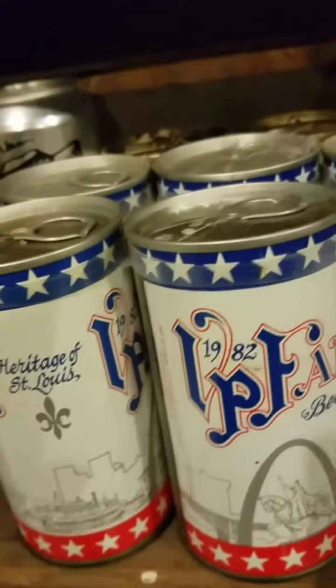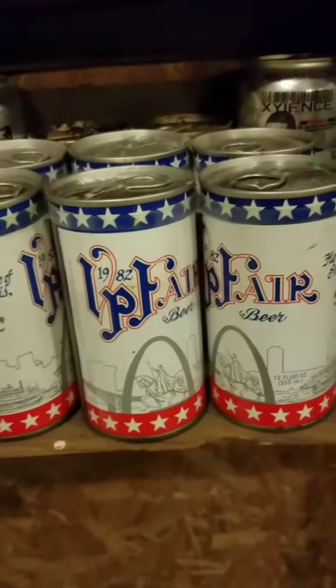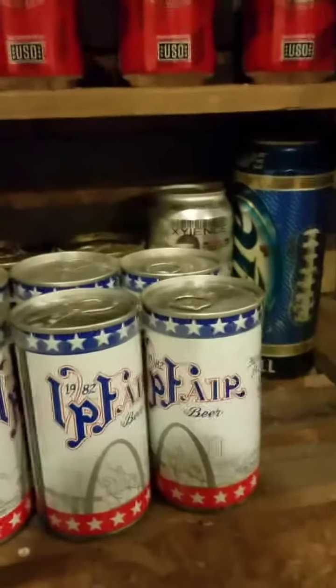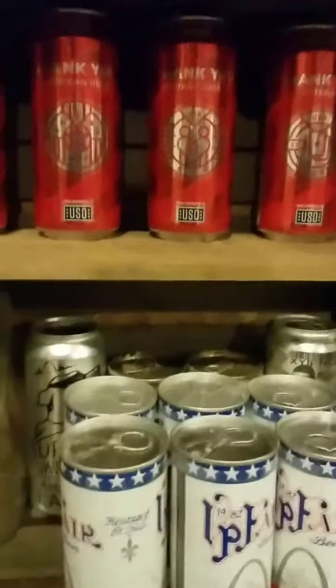I bought a six-pack of VP Fair beer from 1982. I used to go to the VP Fair in St. Louis with my mom every year. I was born in '83, so this is actually the year before I was born. I think I paid 10 bucks for the six-pack — might have been a little high — but it's going in my personal collection. He had a really good selection; you can see all of it in my initial video.